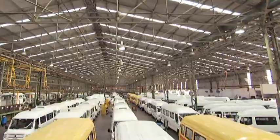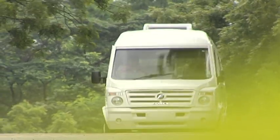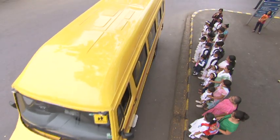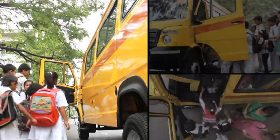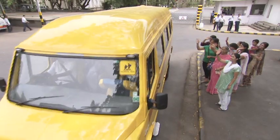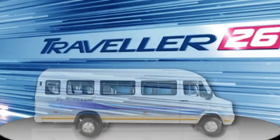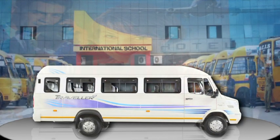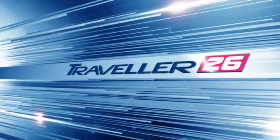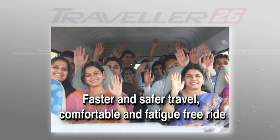The Traveler 26 is available in three variants: a 26-seater minibus, a 26-seater minibus with factory-fitted air conditioning, and a school bus specially made meeting the latest regulations for enhanced child safety. The Traveler 26 is the right vehicle for the hospitality sector, schools, corporates, BPOs, and tour and travel fleet operators. All stakeholders — the owner, the driver, and the passengers — get the best deal.